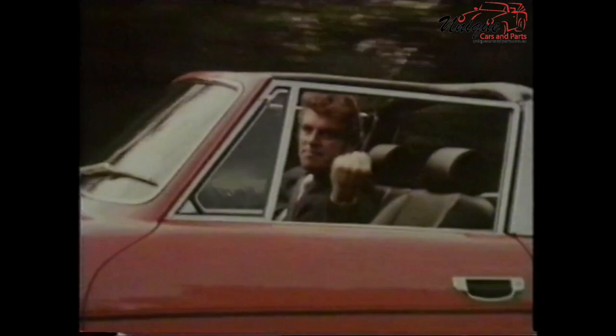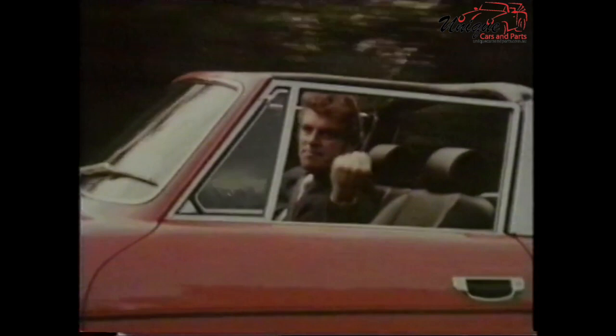Full flow ventilation keeps you comfortable under all conditions. Now that model, sir, is the Triumph Stag. Very powerful. Tremendous punch. You've discovered the reclining seat.